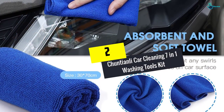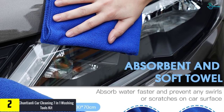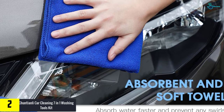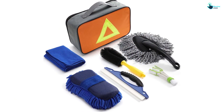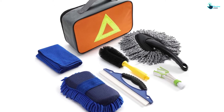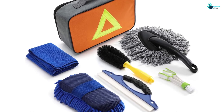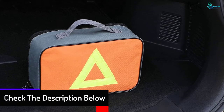At number two, we have the Chuntonley car cleaning seven-in-one washing tools kit. This seven-in-one washing tools kit from Chuntonley is one of the leading washing tools for cars on the market. It includes a duster, water scraper, cleaning cloths, chenille wash sponge, wheel brush, and air vent brush — a complete kit to clean and dry your vehicle.